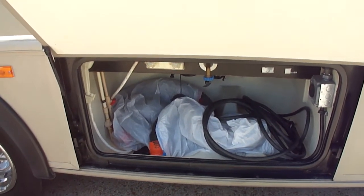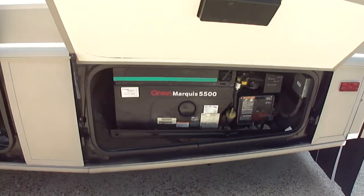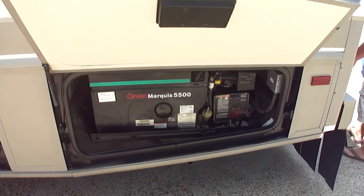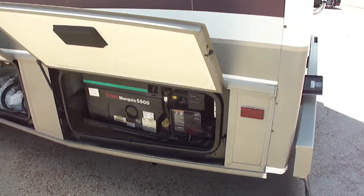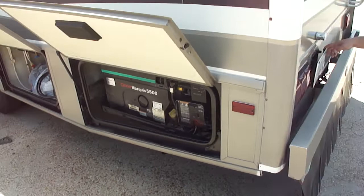That's the sewage hose wrapped up in that bag so it doesn't get dirty. It has the Onan Marquee 5500 gen set — runs perfect, powers everything up in the coach. It's a shorter model 32V, but it does have two air conditioners, which is good.